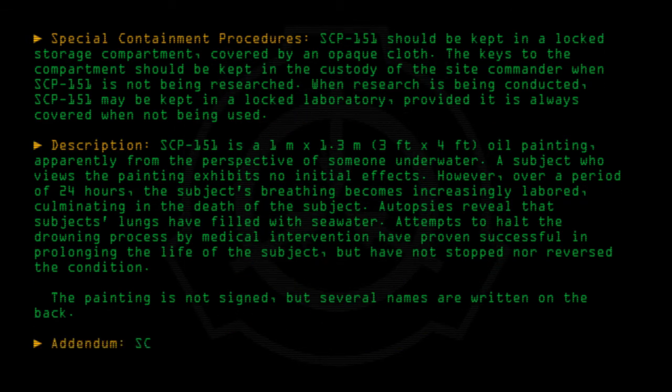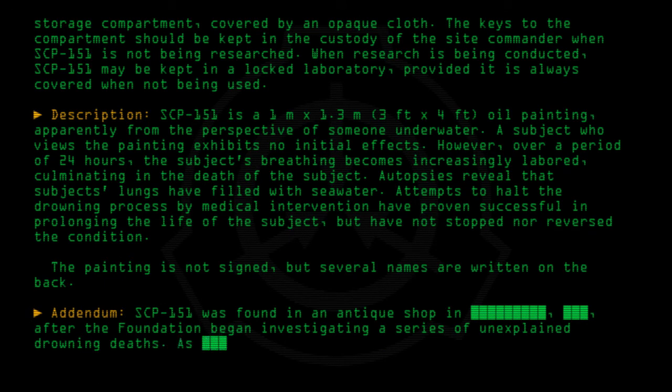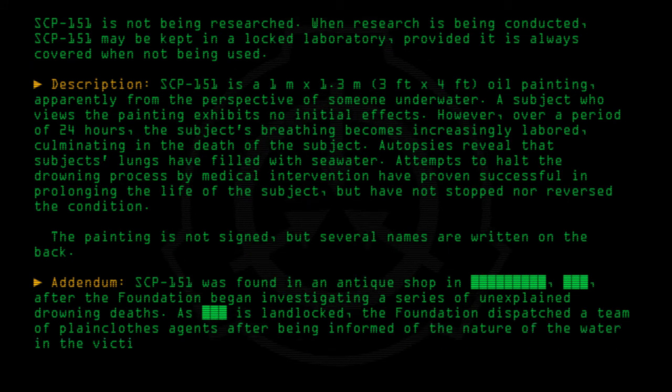Addendum: SCP-151 was found in an antique shop after the Foundation began investigating a series of unexplained drowning deaths. As the area is landlocked, the Foundation dispatched a team of plainclothes agents after being informed of the nature of the water in the victims' lungs and that the victims had all been discovered on dry land.